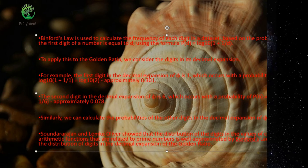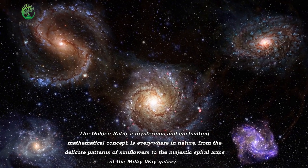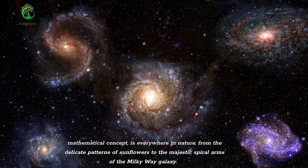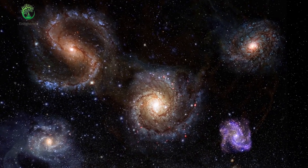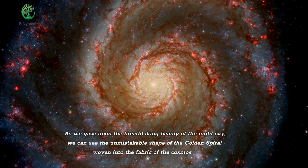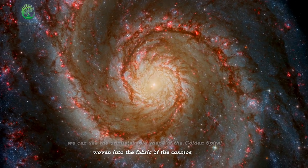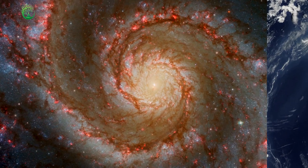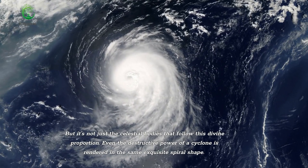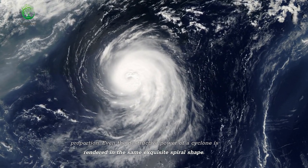The golden ratio, a mysterious and enchanting mathematical concept, is everywhere in nature — from the delicate patterns of sunflowers to the majestic spiral arms of the Milky Way galaxy. As we gaze upon the breathtaking beauty of the night sky, we can see the unmistakable shape of the golden spiral woven into the fabric of the cosmos. But it's not just the celestial bodies that follow this divine proportion — even the destructive power of a cyclone is rendered in the same exquisite spiral shape.